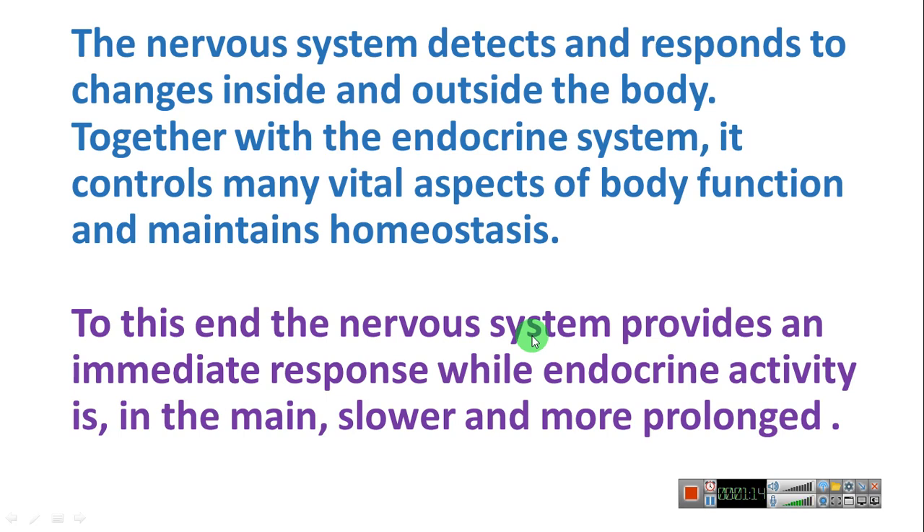Homeostasis is the internal environment remaining constant when the external environment is changing. The nervous system detects changes outside and inside the body and controls those changes. It provides an immediate response with the endocrine system, controls important aspects of body functions, and maintains homeostasis together with the endocrine system.